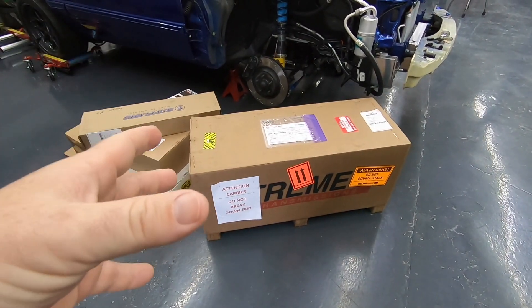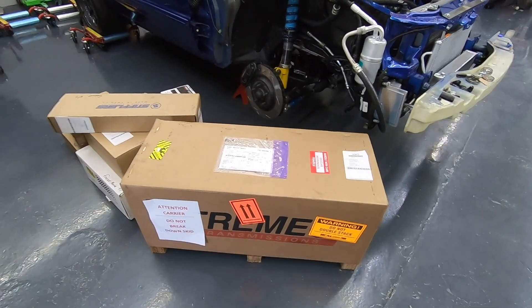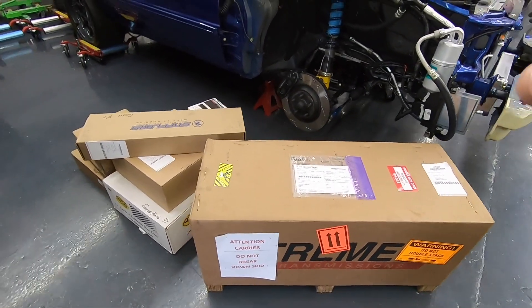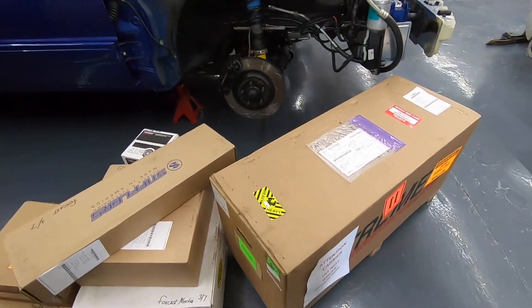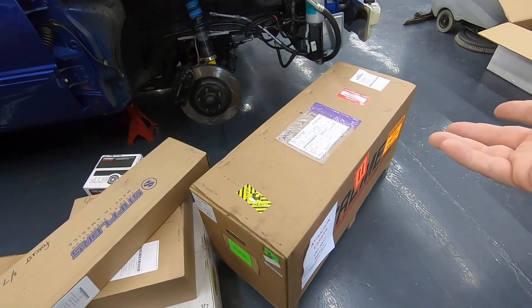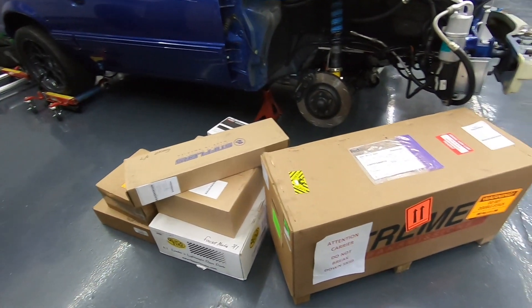Not only is this transmission upgraded and will shift at 8,000 RPMs like it ain't nothing, but it still retains all of the factory warranty from Tremec, which is a big freaking deal — especially when you spend a lot of money on essentially the last transmission you're ever going to have to buy. So let's get this bad boy unboxed and see what we're working with.